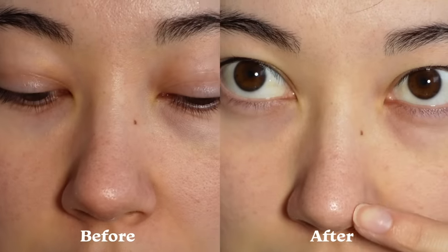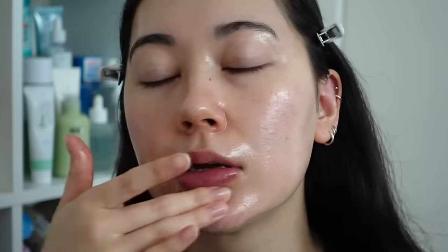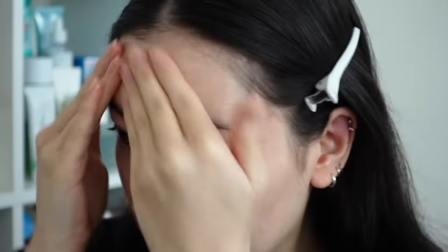As you are massaging the oil cleanser on your skin, you will gradually start to feel that roughness go away. That means the oil cleanser has successfully broken down the oil in your pores. For me, I usually do it somewhere between three to five minutes. It seems like a long time, but really do just focus in on getting that smooth skin. Once you feel like you've done enough, you can just wash it off like you normally would.